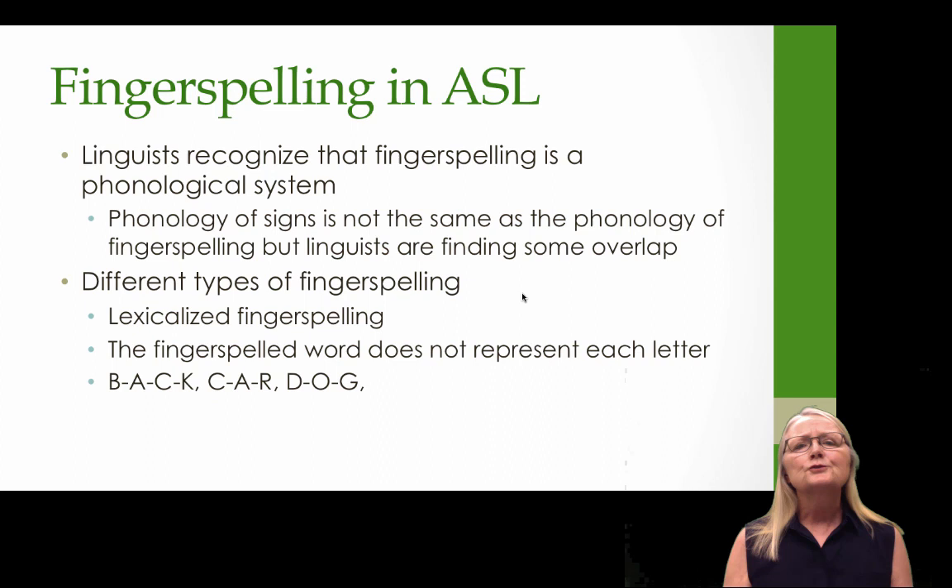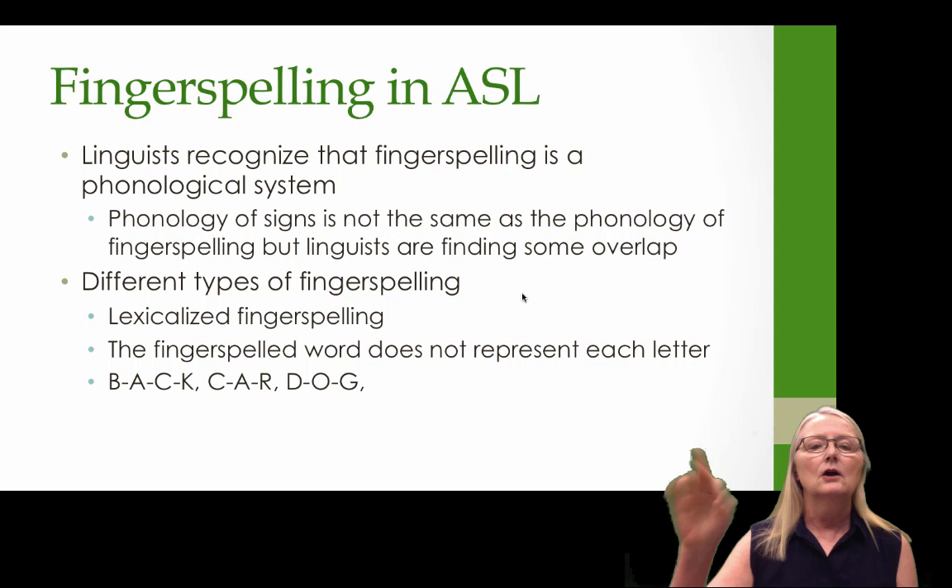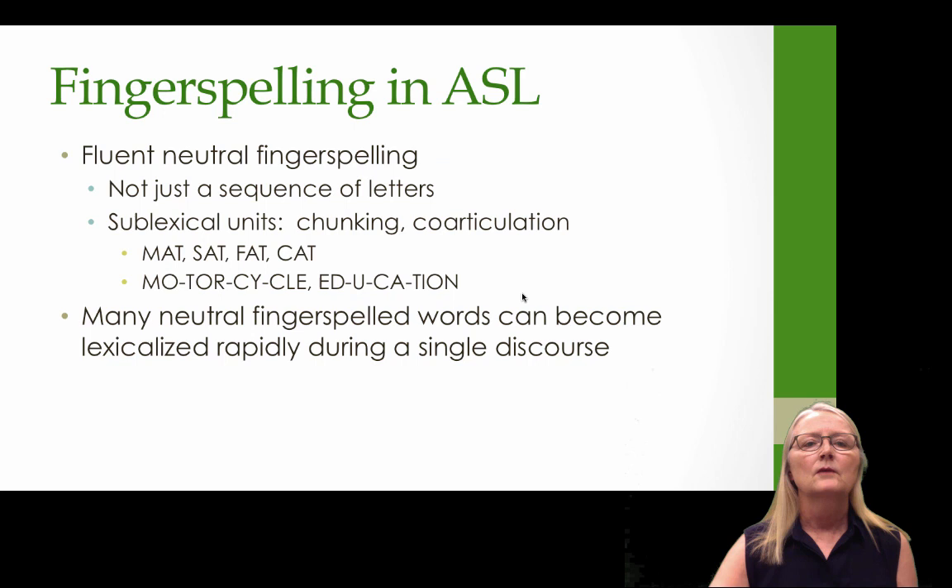Linguists recognize that fingerspelling is a phonological system. We often think about ASL phonology, but the phonology of signs is not exactly the same as the phonology of fingerspelling, though linguists are finding some interesting overlaps. There are different kinds of fingerspelling. Many of you probably already know about lexicalized fingerspelling, where the fingerspelled word does not represent each letter in many cases — for example, lexicalized back, car, and dog, which look more sign-like.